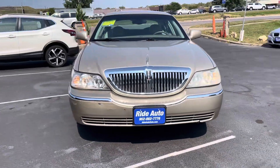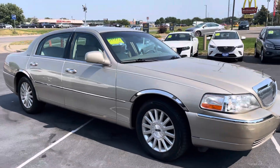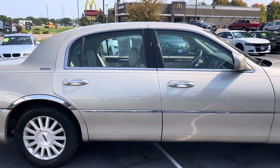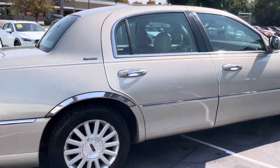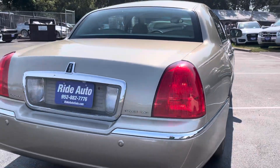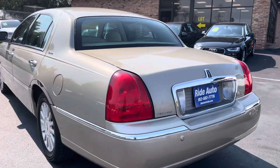Hello, welcome to Ride Auto. Pleased to have you with us where today we have this 2004 Lincoln Town Car, a full-size sedan with that extremely reliable 4.6 liter single overhead cam V8 engine, rear drive. This is how vehicles used to be, and they're super reliable.